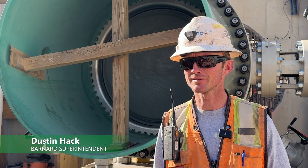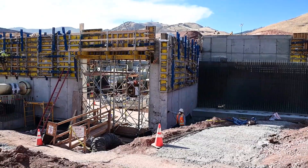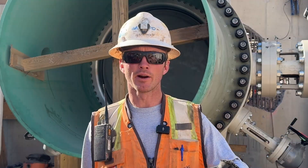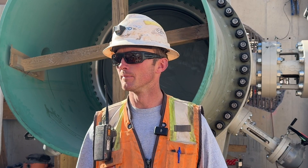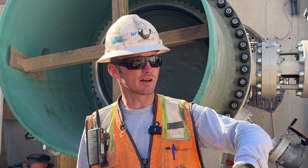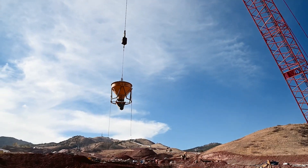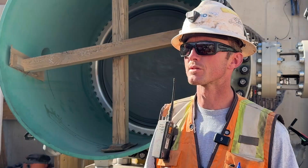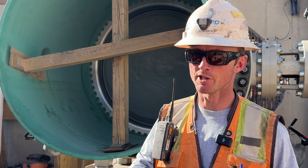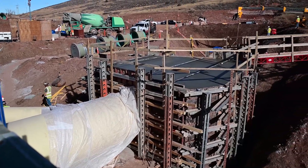I'm Dustin Hack, superintendent for Barnard. We'll be finishing concrete operations in a couple of months. The ramp will be built, all the parapet walls will be up, and we'll be finishing the staircases. This is all subterranean up to the level of the thickened wall, so that'll be starting to get backfilled. We'll set four or five more valves, and then we're waiting for them to ship from Germany, so the rest won't come in until the beginning of May.